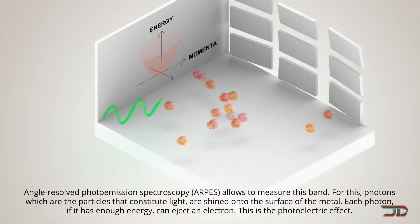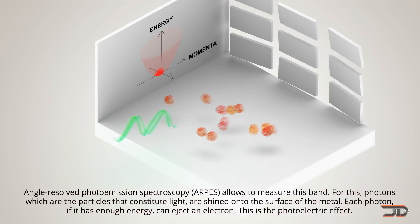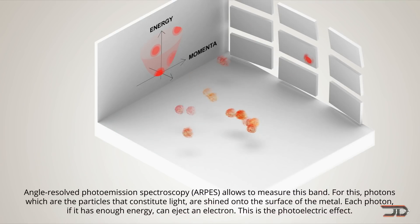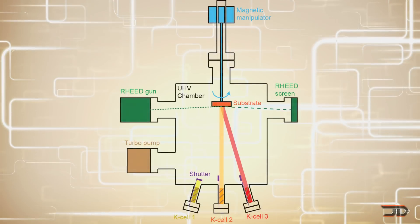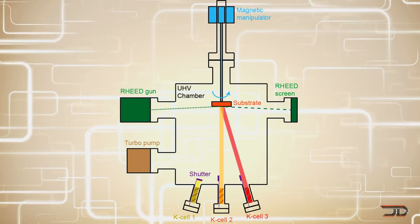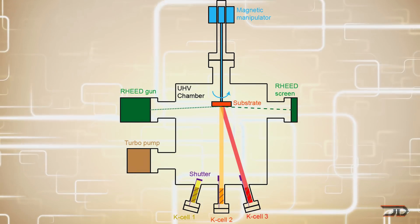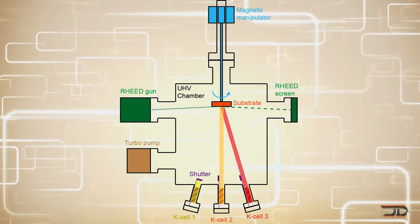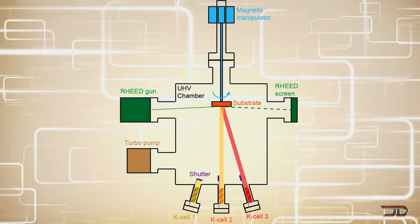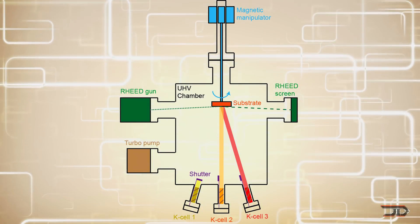It kind of works like an inkjet printer, but instead of colors, this machine fires atoms at a substrate, otherwise known as thin film deposition. MBE is apparently good for building semiconductors out of multiple elements, but it only works at a few microns per hour, making it really slow and more suited for research applications. But this thing might actually be building metamaterials or even your next spaceship in the future.